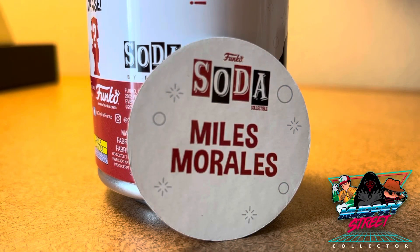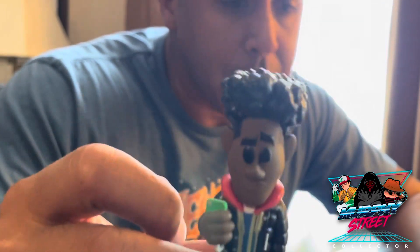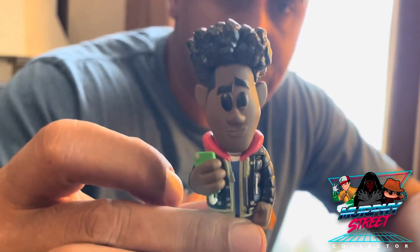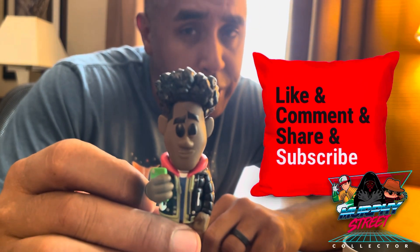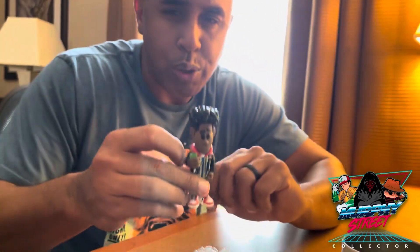This was a Target exclusive and I'm going to look out for what the chase looks like. If I really dig it then I'll go after it, but for now I'm happy with this one. I'm a Miles Morales fan, glad to have this in my collection. Make sure you like, comment, and share my content, don't forget to subscribe, and until next time — shoot.